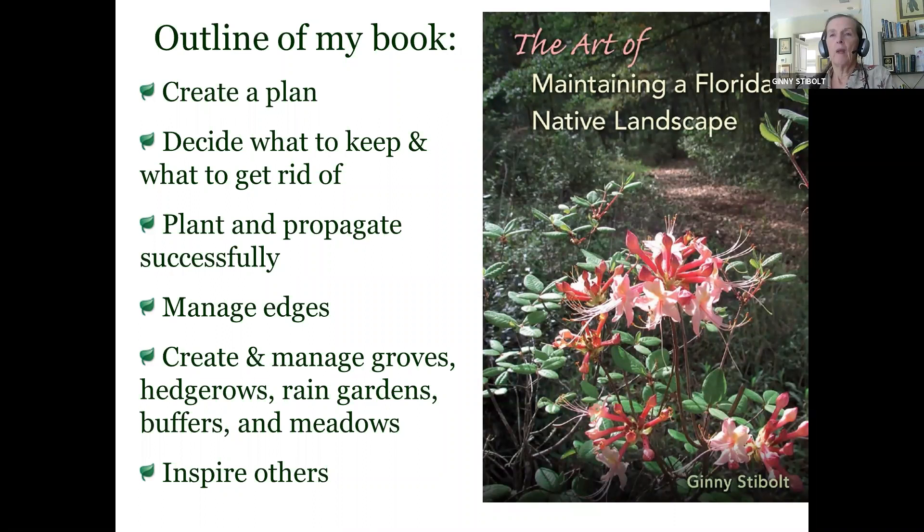When I put together this book — my third book — my first was Sustainable Gardening for Florida, then I did a vegetable gardening book for Florida, but this one was specifically for people who didn't know how to have a sustainable situation with natives. The advice sort of stops when you put them in — 'you'll be fine because they're native, they belong here' — and that's the end of the advice. So I continued it on and did a lot of research. The first thing you'd want to do is create some kind of a plan.